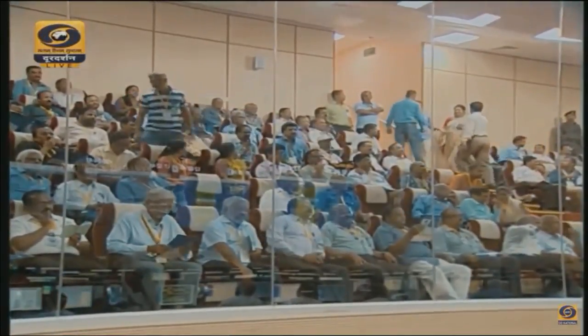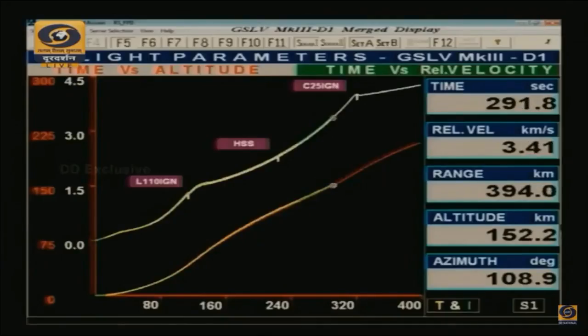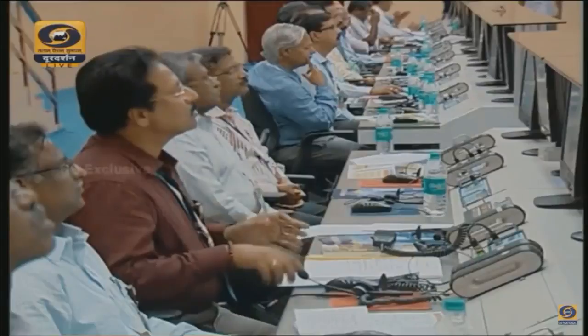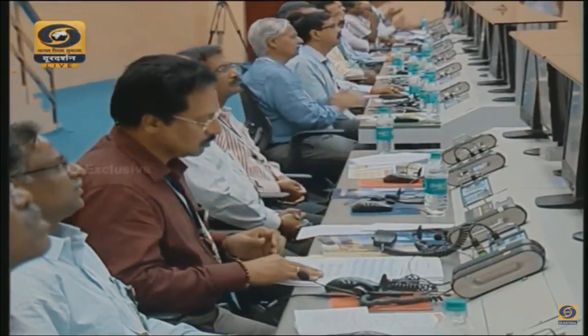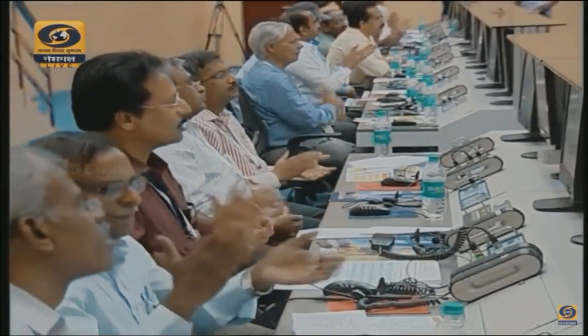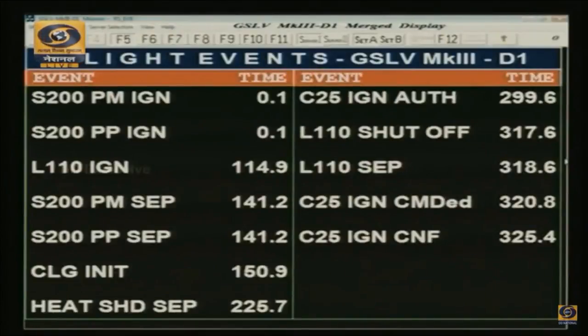L110 stage performance is indicated as normal. Velocity 3.4 to 3.5 kilometers per second, range of around 410 kilometers — a very close match of altitude and velocity as a function of time during the S200 and L110 phase of flight. At 320 seconds, L110 has been successfully separated at 318.6 seconds.